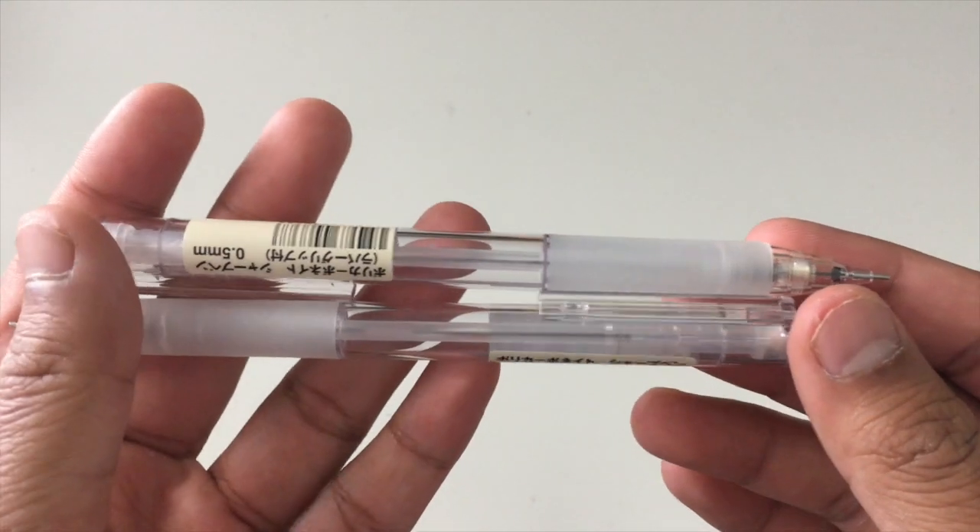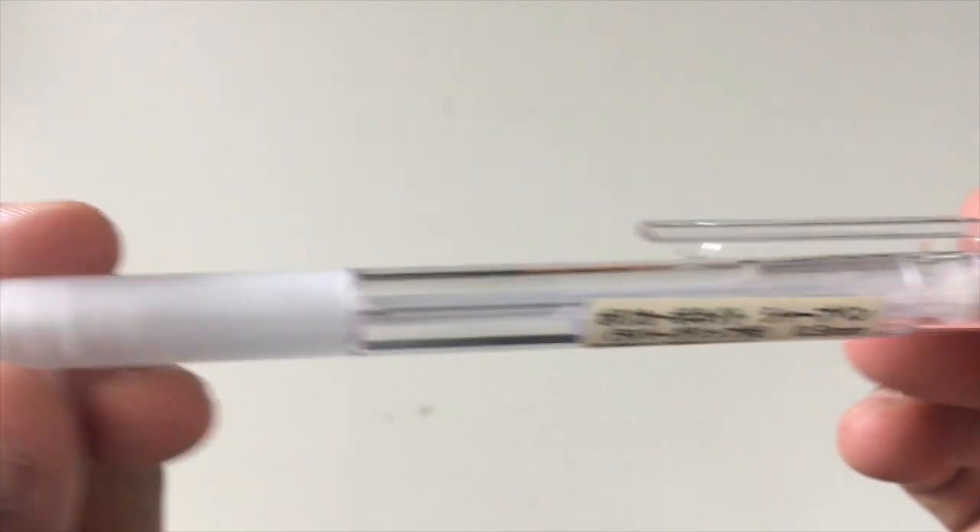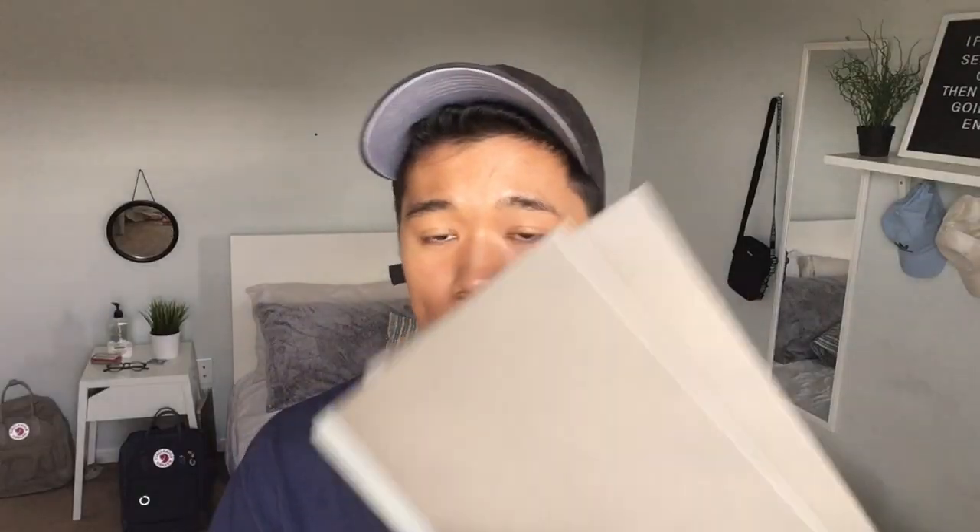I got two mechanical pencils from Muji. I really like these — the lead is really good, they're 0.5 millimeter with a clear body. I got two black ones. I also got the B5 grid notebooks — they have grid lines in them — and a little mini one as well. I already have some in my backpack so these are backups.